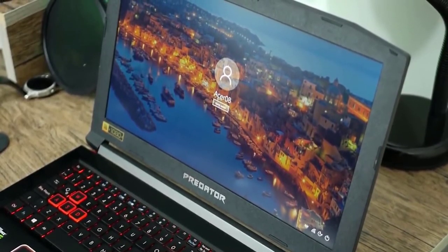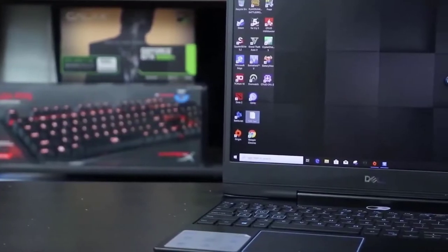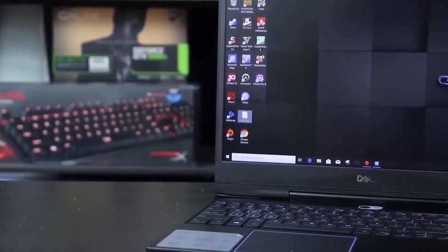We'll be taking a look at gaming laptops in every price range, so whether you're looking for the best gaming laptop under $1,000 or the most powerful gaming laptop, we'll have an option for you.